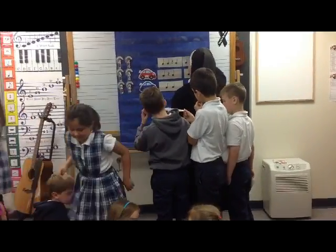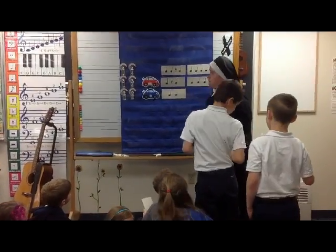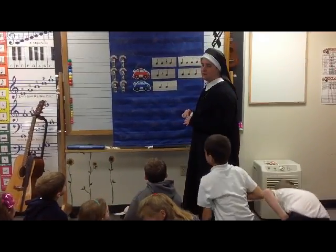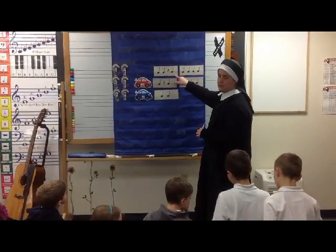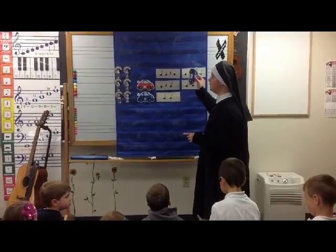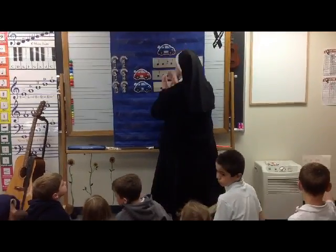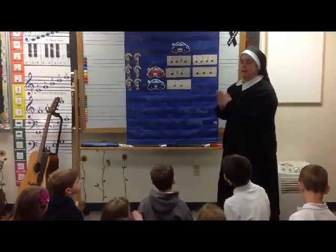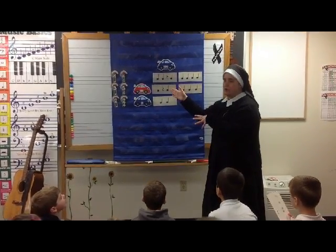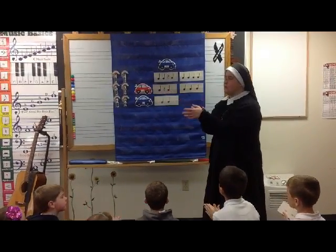We have two more musical parking lots in four-four. Which steady beat is quiet in this musical parking lot? Which one has the quarter rest? Beat three. One, two, three, four. Can we clap this? One, two, ready, clap. One, two, three, four. What are we going to do on three? Pause — we're going to take a rest. One, two, ready, clap. One, two, three, four. Perfect.